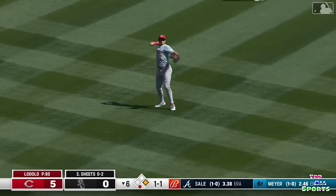Caught on a slide by Steer. Nice play — great catch by Steer right here.